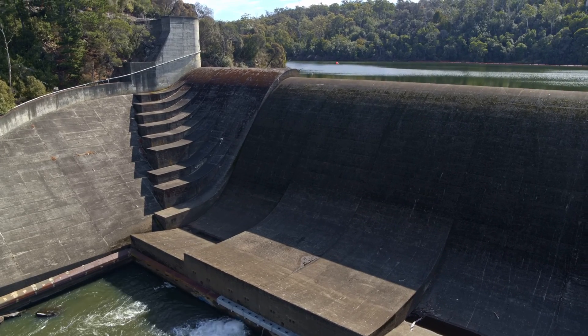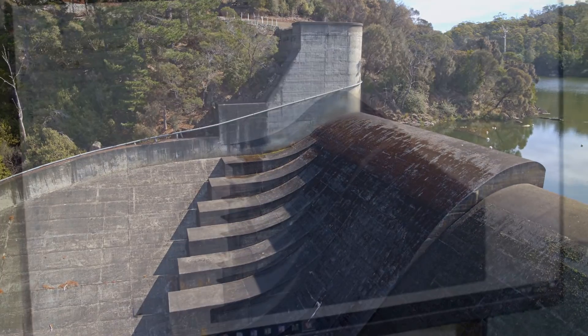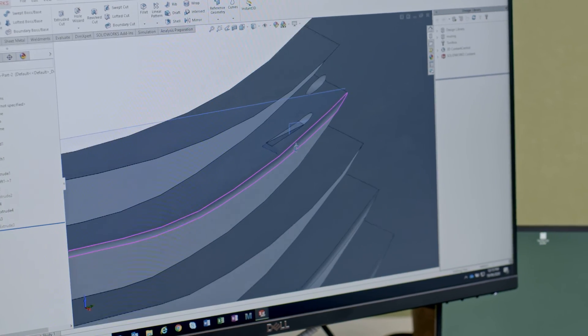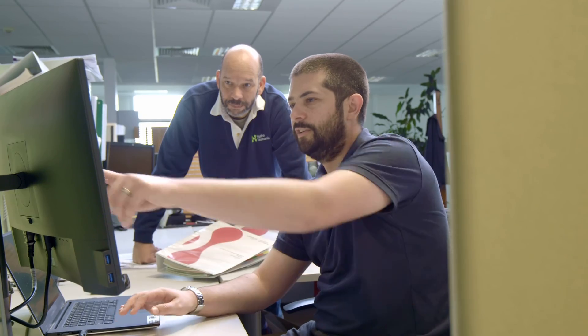Once we'd identified potential to build a bypass in this corner, that's where I, as just a biologist, needed to get the expertise of engineers involved to understand — could we drill a hole in the dam? And if so, how can we design it such that we could release just the right amount of water to attract the eels and also to get them downstream safely?